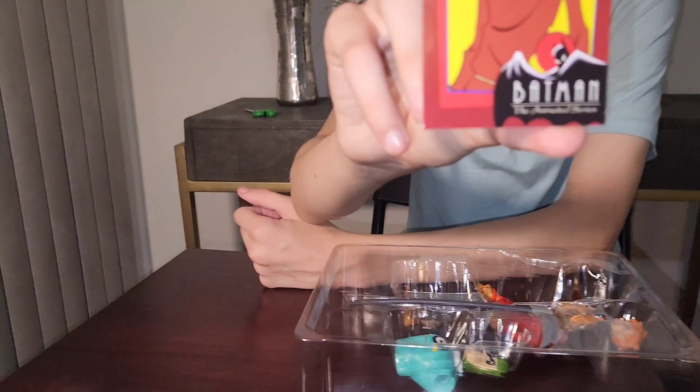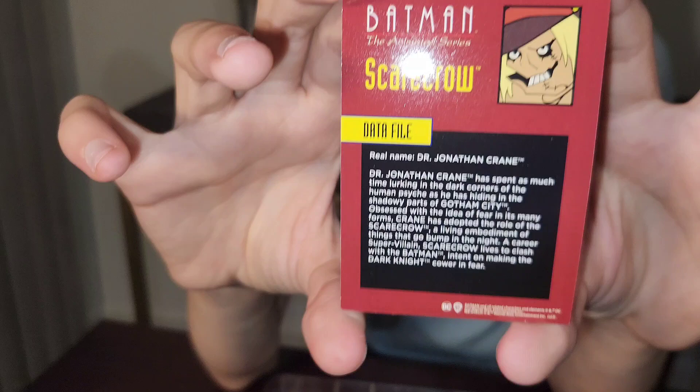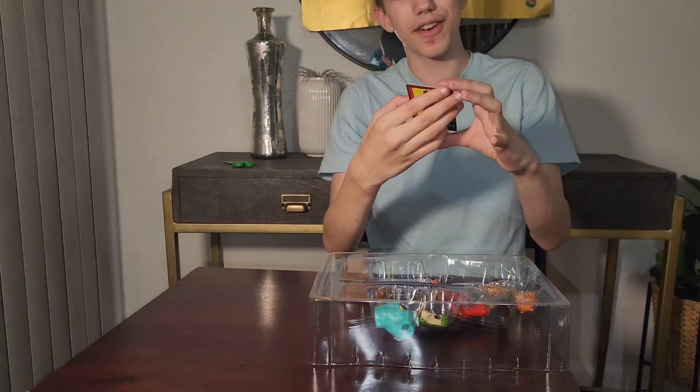Here's the card with the cool art on it. This is my favorite looking Scarecrow. I don't really like the season three looking Scarecrow.